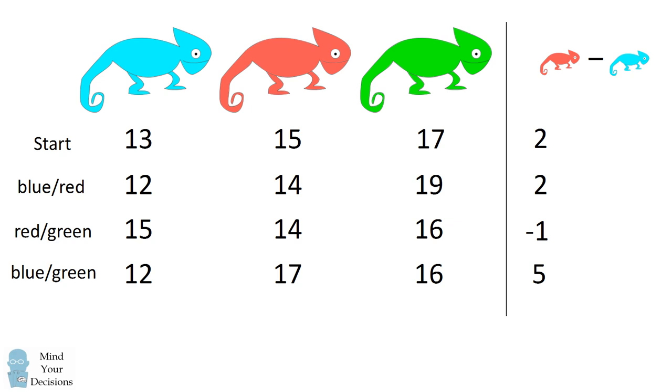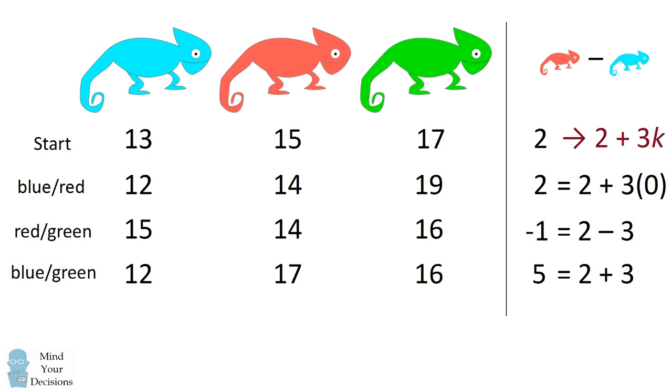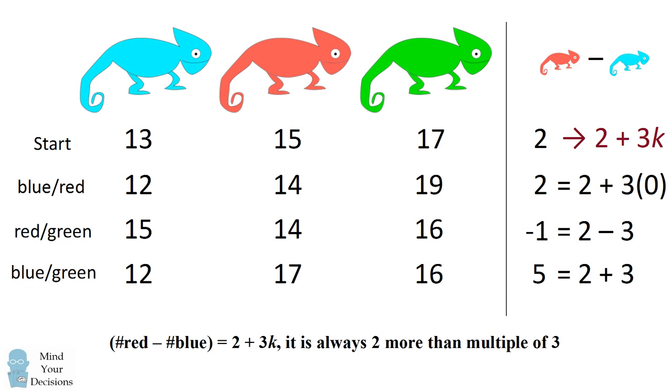It at first seems like there's no pattern at all to these numbers, but let's look more closely. When we have negative one, that's equal to two minus three. The number five is equal to two plus three. So we've actually gone by multiples of three from the starting number of two. In fact, two is equal to two plus three times zero. So from our starting difference of two, we're always going to be changing the number red minus blue by a multiple of three. The number two will always go to two plus three times some integer k. We've proved that the number of red minus the number of blue will always be two more than a multiple of three. This makes sense because when a red and a blue meet, it stays at two, and in the other cases, one goes down by one and the other goes up by two, which is a difference of three.